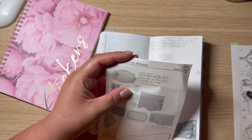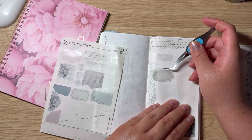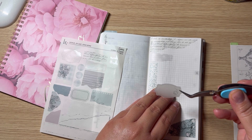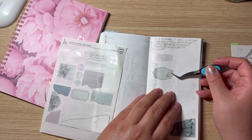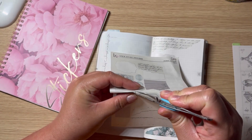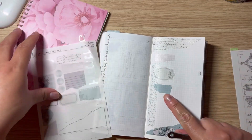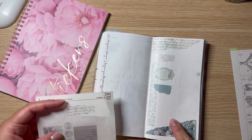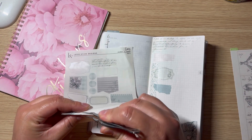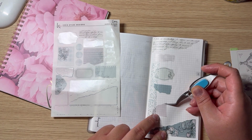I love the vintage vibe of these stickers. I track four things, so one, two, three, four. I do have a permanent marker that I like to use over these types of stickers because they often smudge if you use a regular pen, but with a permanent marker there shouldn't be a problem.